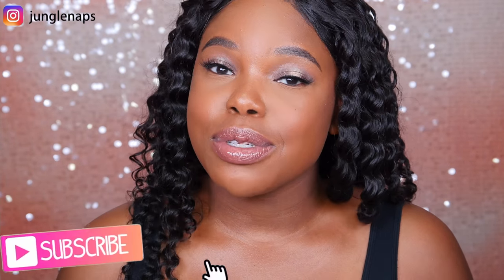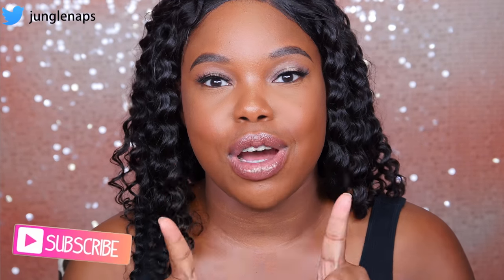In today's video I'm doing my very first anti-haul and I'm talking about all the crap that I'm not gonna buy this summer and spring. Hey guys, welcome back to my channel. It's your girl Jensine aka Jungle Naps. If you're new here, go ahead and subscribe if you like beauty videos. I put out content three times a week and I also live stream, so click the notification bell so you can show up and we can just hang out.